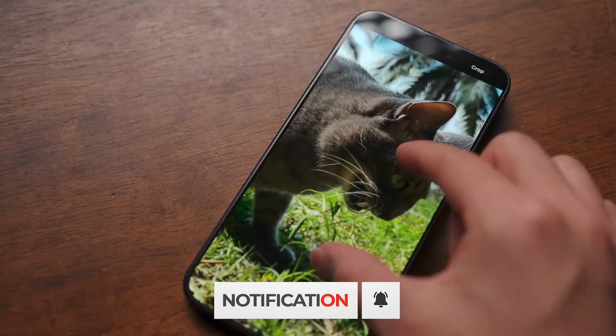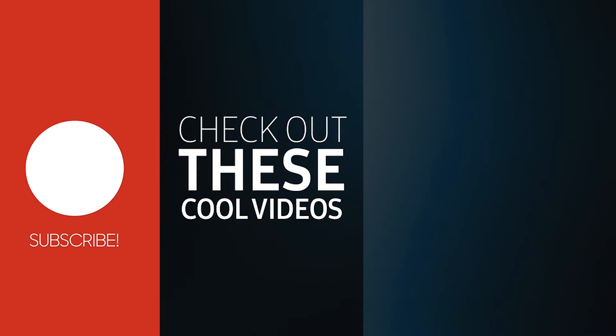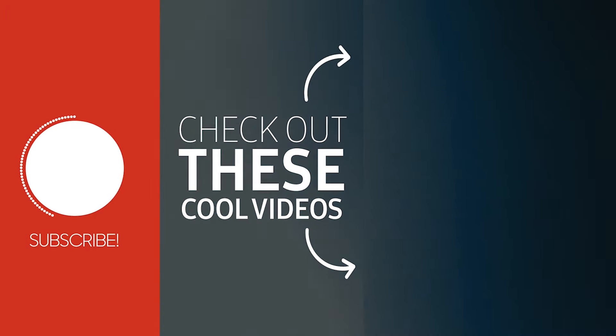And if you're curious about those camera upgrades, we've got you covered in this video right here. This is TechTix, signing off for now.